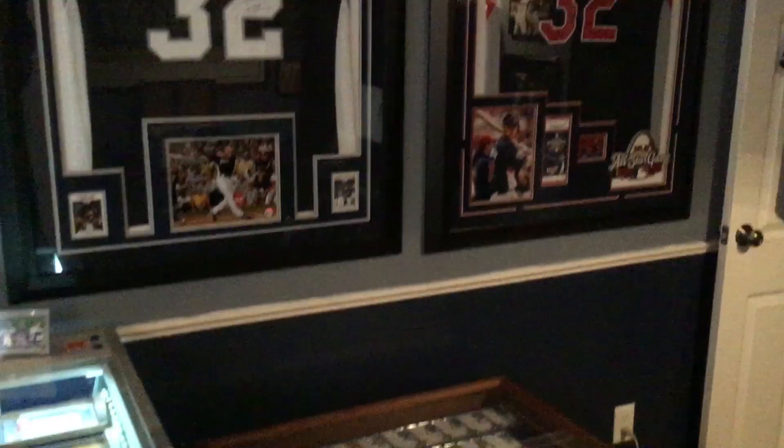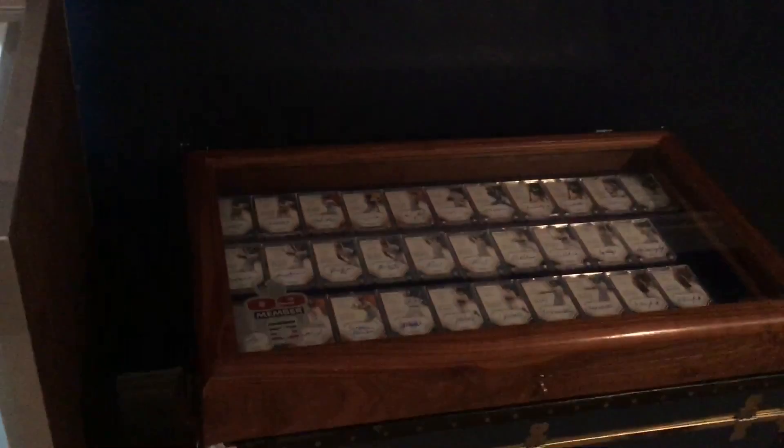You can really squeeze a lot into a room, and there's a lot to squeeze in. I really hope you liked it — give me a like. Here's another cool case that my dad and I built.